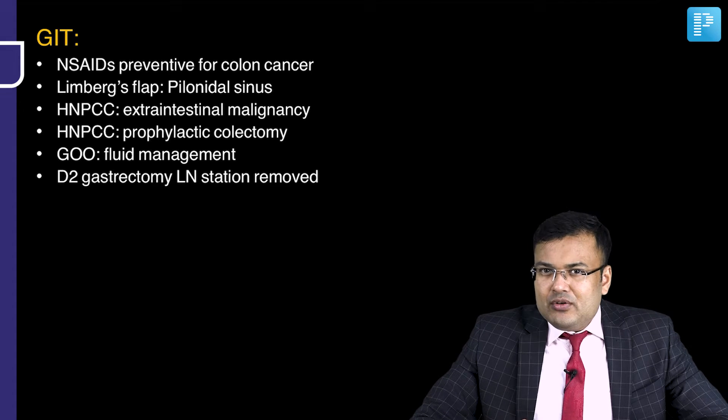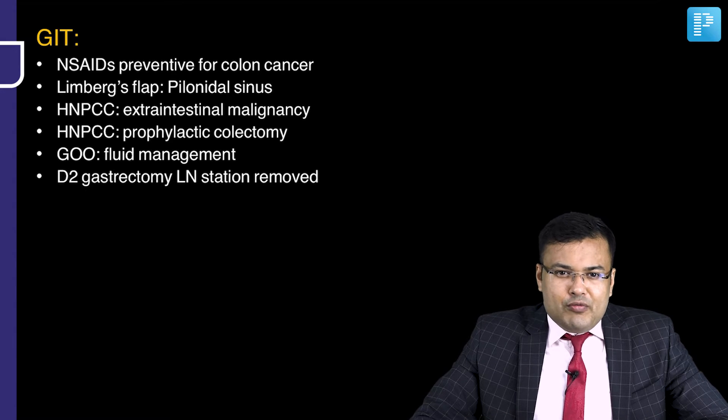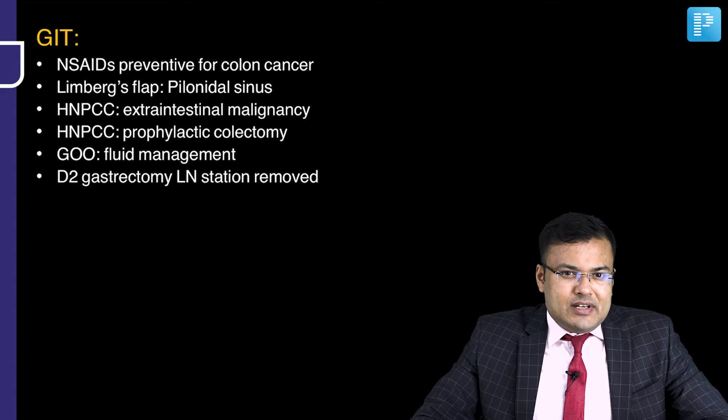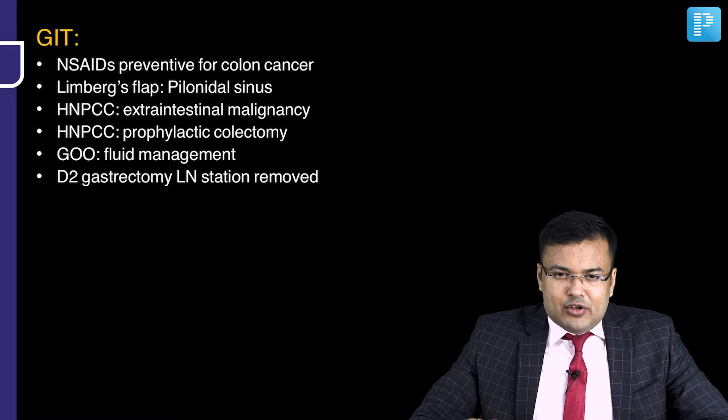HNPCC — they asked extra-intestinal malignancy, which includes endometrial, gastric, and ovarian. A question on prophylactic colectomy in HNPCC. In gastric outlet obstruction, fluid management was asked. One question on D2 gastrectomy — which lymph node stations are removed?